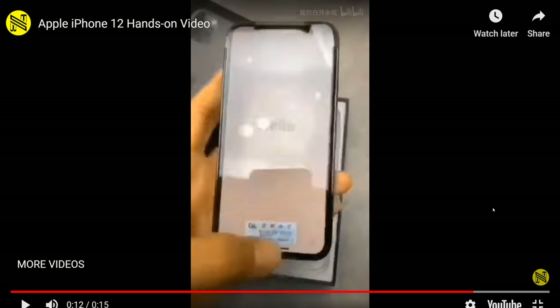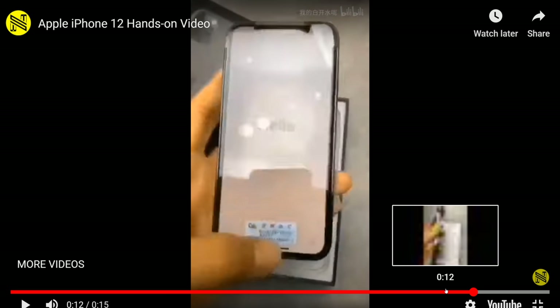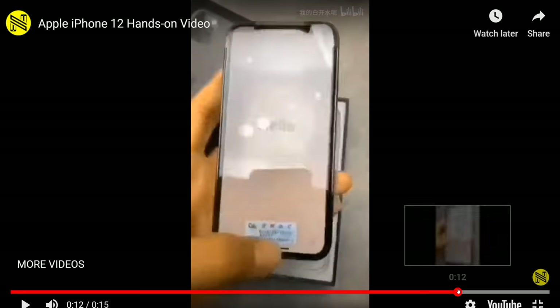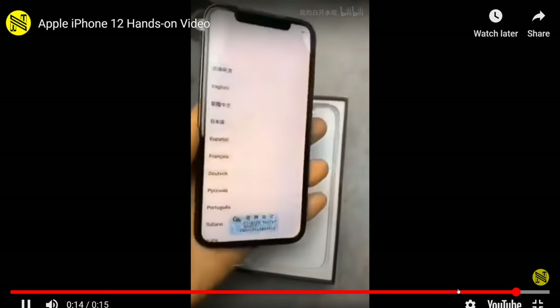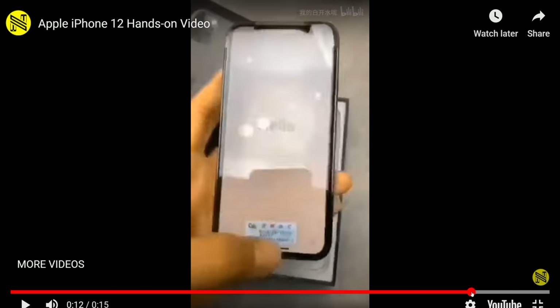This video came out on Bilibili, a very popular video site in China. I don't know if it's to be believed or not. For some reason the notch section is blurred out a little bit towards the end — or no, actually, it's just a sticker wrap.